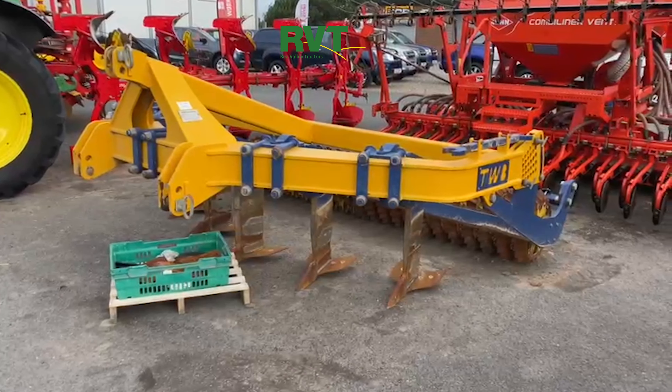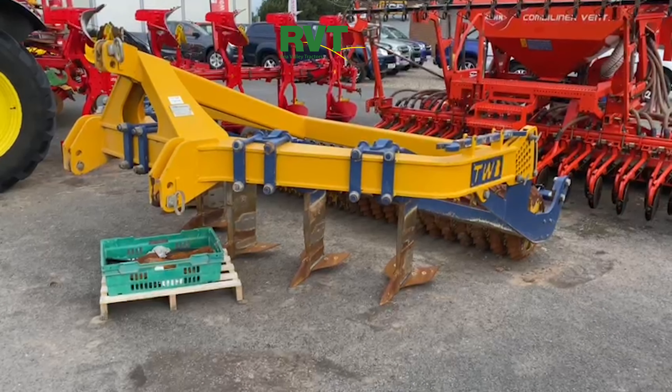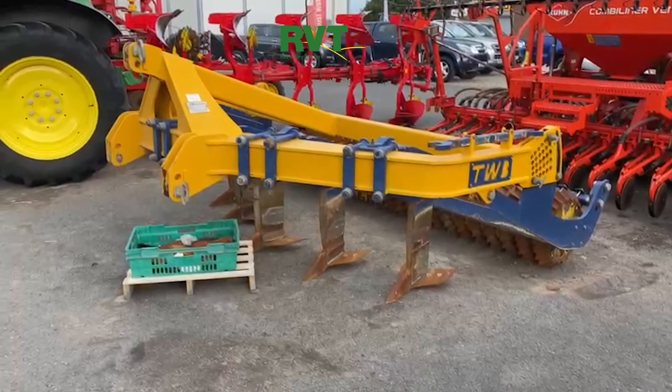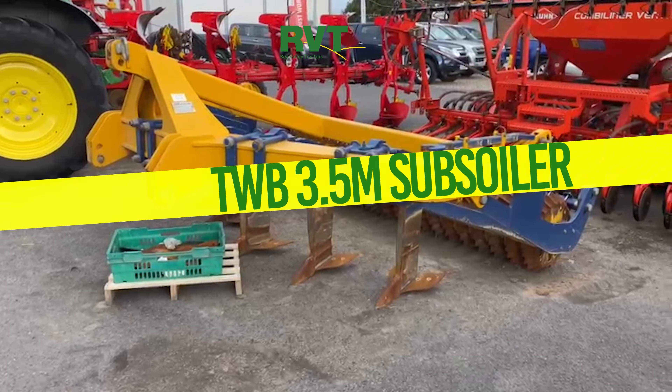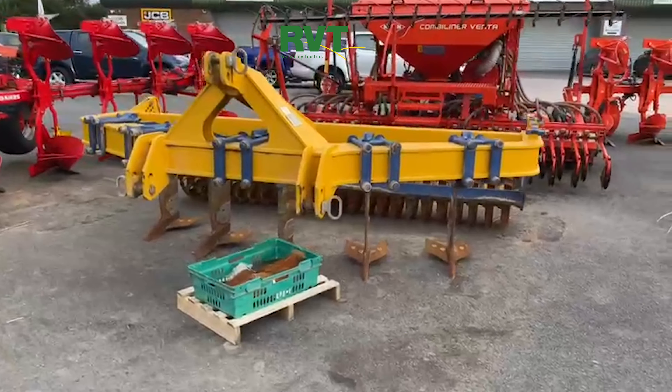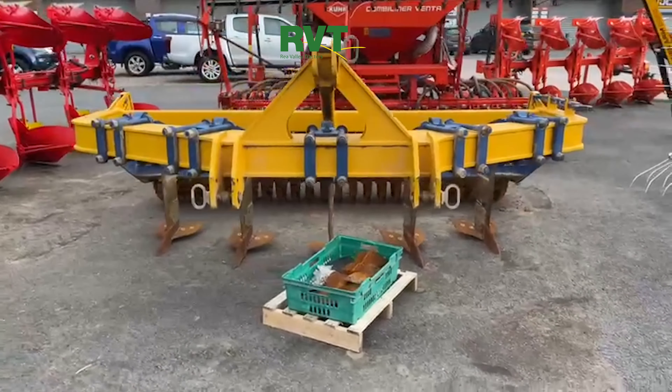Hi folks, it's Nigel again. Any of you guys into heavy metal? We've got a three and a half meter TWB subsoiler, and this is just absolutely built like a tank. We've never sold these new — traded this in from probably one of the tidiest farms in Shropshire.